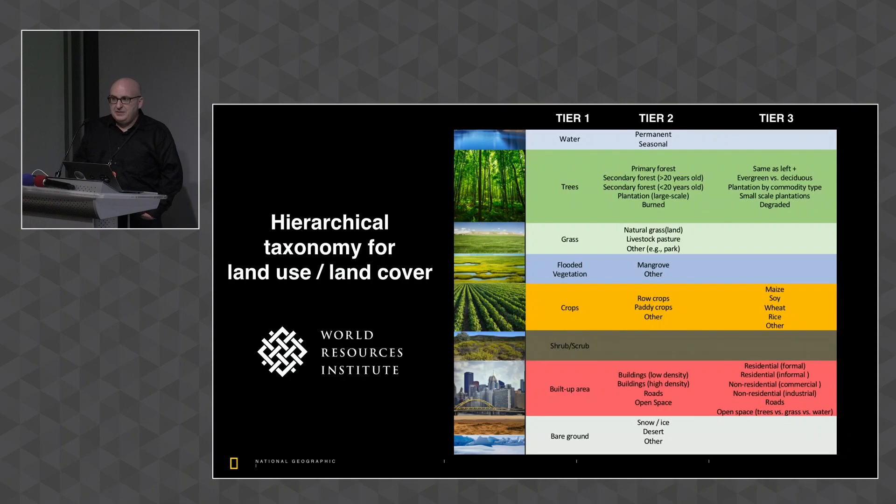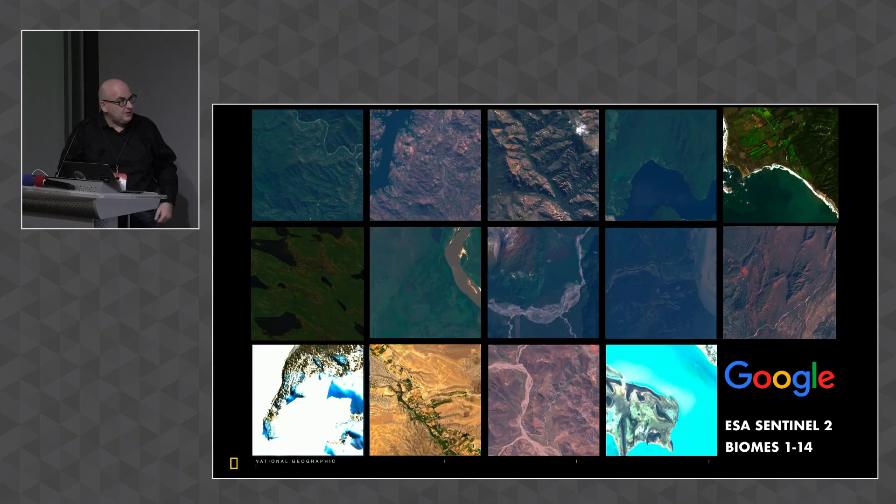We have a land cover taxonomy that's a synthesis of all the different taxonomies people have used — similar to LCCS, MODIS, and ESA global land use/land cover taxonomies. It's hierarchical; we're starting with Tier 1 and working toward Tier 3. Trees have been done as a single layer — see Global Forest Watch; water has been done — see the Google JRC surface water layers; built-up areas have been done with impervious surface products. Nobody has put it all together, and we need them all together.